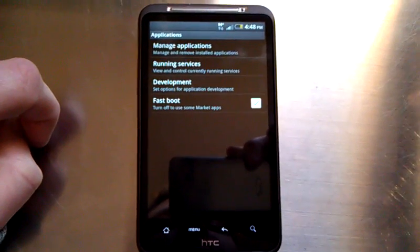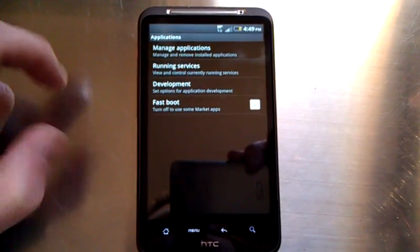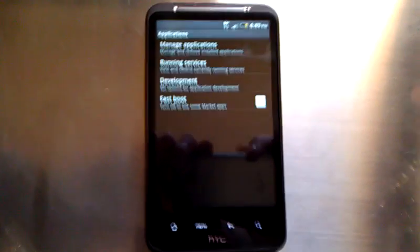but we've found that we have been able to install applications directly from the SD card and also directly from our Gmail account. So that's pretty much it. Thank you for watching.